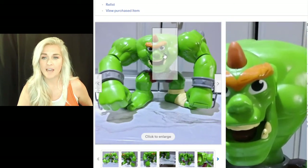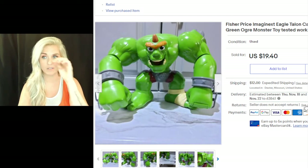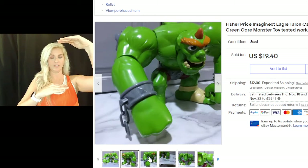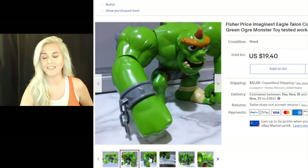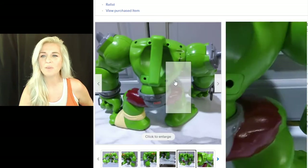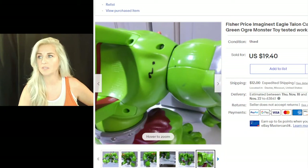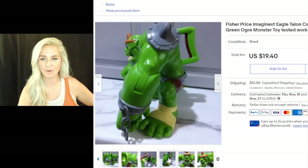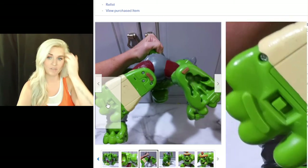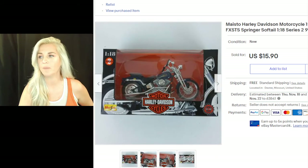I paid $2 for this guy — a Fisher Price Imaginext Eagle Talon Castle Green Ogre Monster Toy, tested and works. He's pretty large, with a big wingspan, and has a trigger on the back that you squeeze to make noises. He sold for $19.40 plus $12 shipping. He has an imprint on the bottom for a figure that didn't come with him, but he's easy to test with just batteries. The buyer is all in at almost $40 — definitely something you want to look out for.